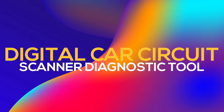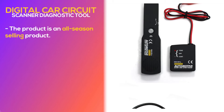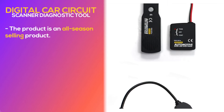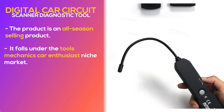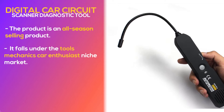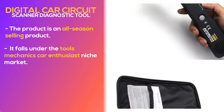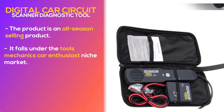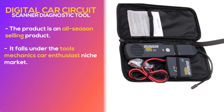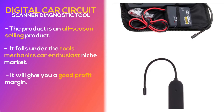Number 1: Digital Car Circuit Scanner Diagnostic Tool. The product is an all-season selling product, meaning that no matter which month of the year it is, it will be a great sale. It falls under the tools, mechanics, car enthusiast niche market and seems to have a lot of untapped potential. So far there haven't been many orders on AliExpress, so you could definitely take advantage of this. It's perfect for a one product store or to build a brand around, and this item has a high perceived value and it will give you a good profit margin.